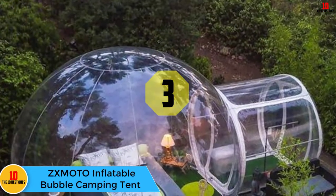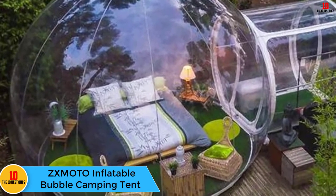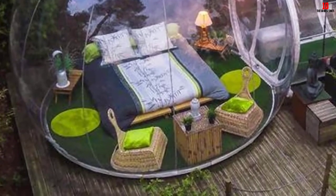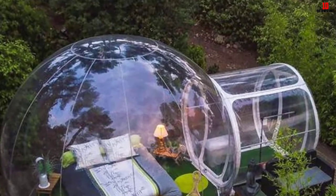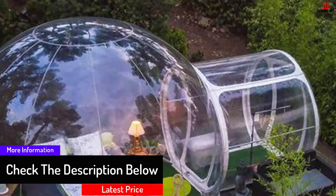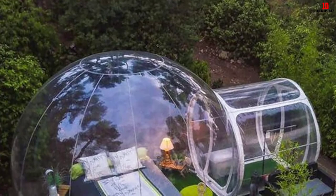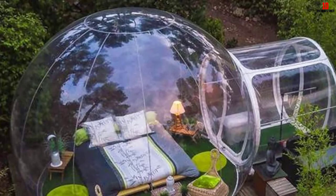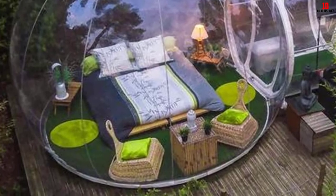At number three, we have the ZXMOTO inflatable bubble camping tent. Are you planning a summer camping trip but unsure of the best tent? Leave behind contemporary tents and get something exciting. This inflatable tent gives you protection while allowing a 360-degree view during day and night — the clear walls let you gaze at the stars with your partner at midnight. Despite being made of PVC materials, it is fireproof, so you can still light candles without problems. This versatile tent also ensures the user gets plenty of fresh air and even distribution of heat.